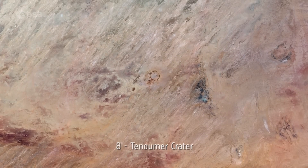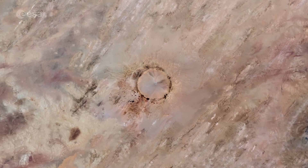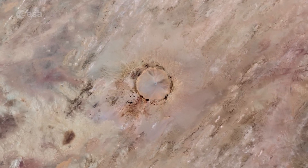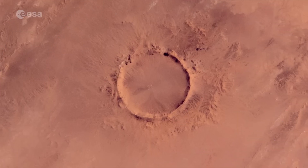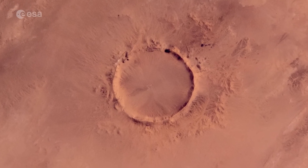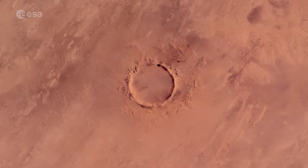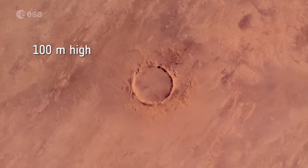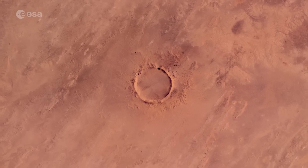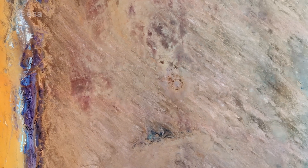Number 8: Tenuma Crater. Deep within the Sahara Desert lies one of the best preserved craters on Earth. It was long debated whether the Tenuma Crater was formed by a volcano or meteorite. Scattered rocks around the crater created the impression of an ancient volcano, but a closer examination revealed the crater's hardened lava was actually rock melted by a meteorite impact. Tenuma Crater is almost 2 kilometers wide, with rims rising over 100 meters above the base, and the bottom is covered with a thick layer of sediments.